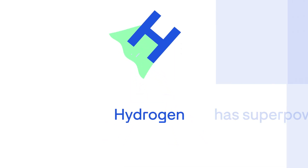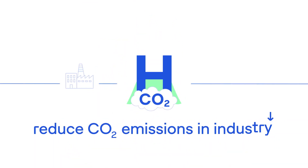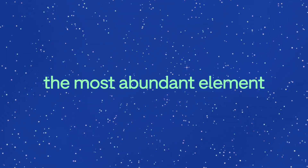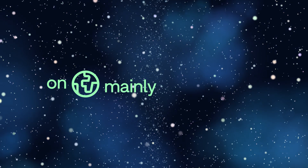Hydrogen, or H for short, has some real superpowers that can be used to reduce CO2 emissions in industry. It carries a lot of energy and is by far the most abundant element in the universe. On Earth, however, hydrogen is mainly found in a bound state, for example in water.